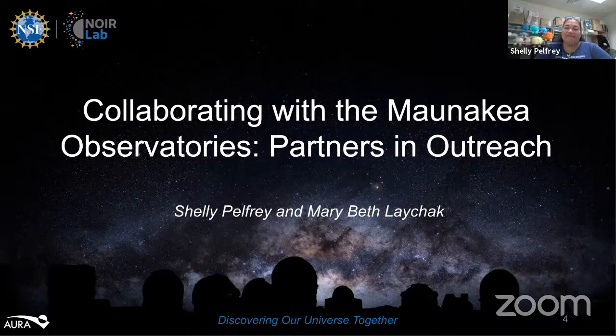In her free time, Shelly serves as an Akalai for the Alohi Polynesian Dance Academy. She also crafts shell jewelry exclusively collected from the Waialeah Bay and is the chief cook and dishwasher for her husband and two cats in Waikoloa. Welcome, Shelly Pelfrey. Our second guest is Mary Beth Lechak.